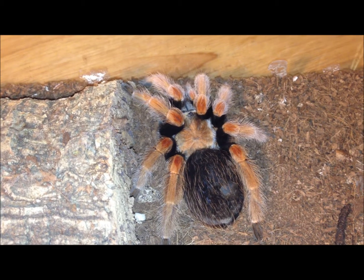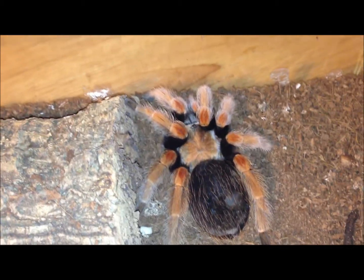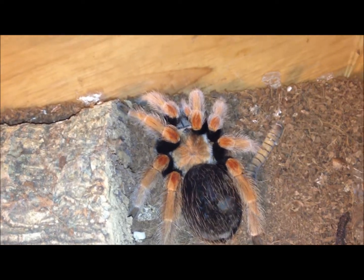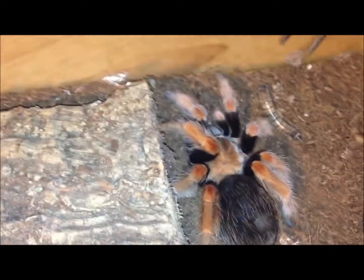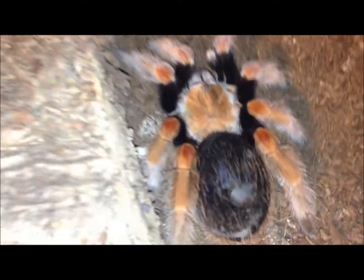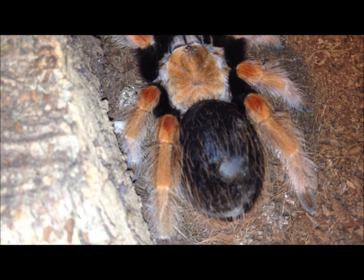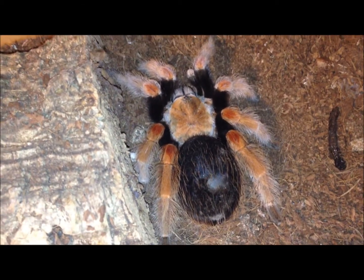This is the large Brachypelma boehmei. I think she's in premolt, but just in case I'm going to give her a quick offer. Not interested — yeah, she looks like she's in heavy premolt. Look down there at her abdomen; you can kind of see dark underneath. So I'm just going to give her some water and leave her alone.